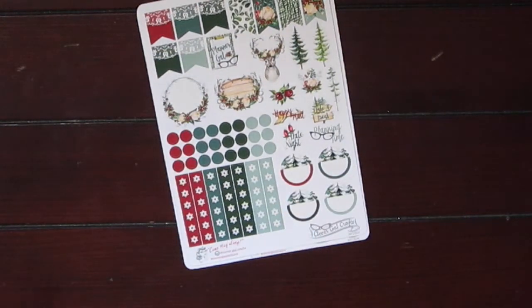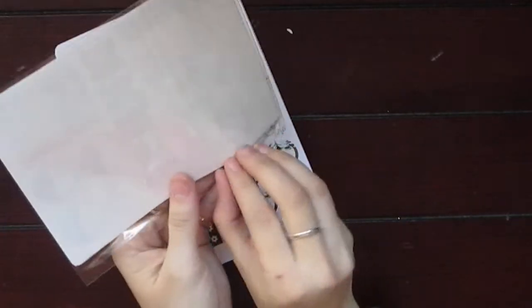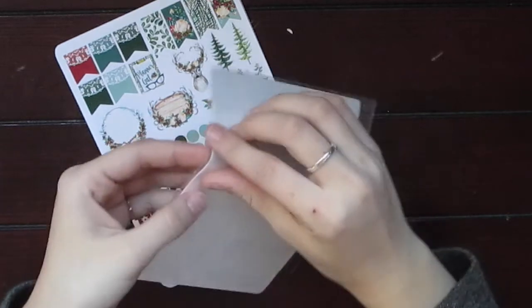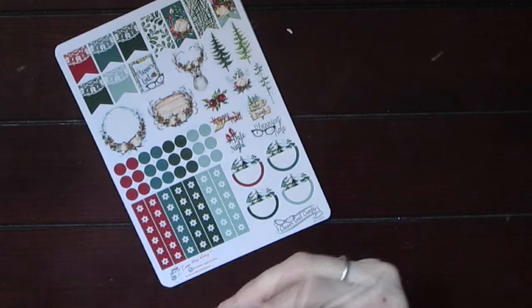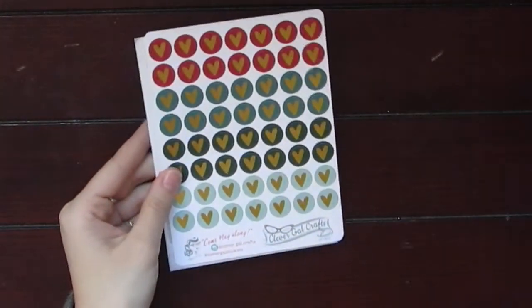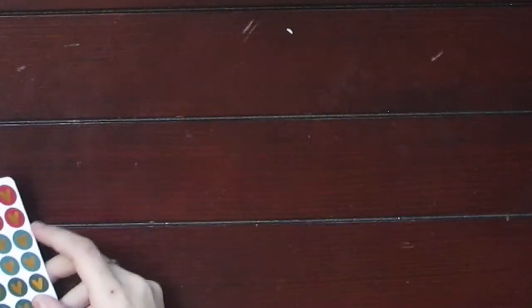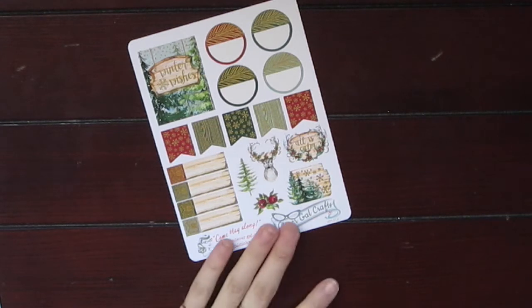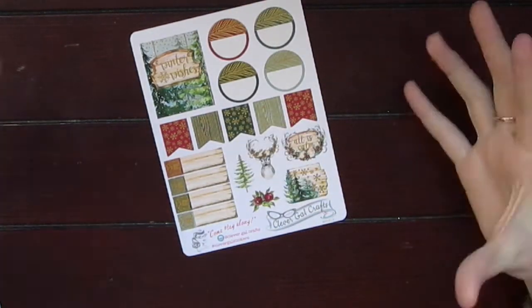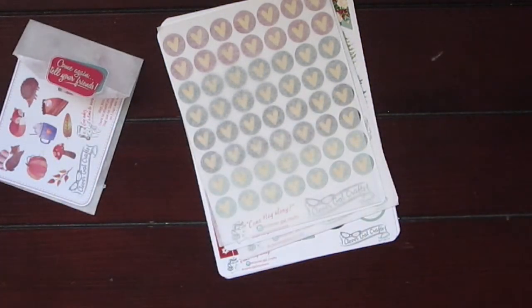To go the full mile with this kit, I also got the foil heart add-on and the foil sheet that goes along with it. The foil hearts are beautiful and coordinate perfectly with the kit. The foil sheet is basically an additional full box sheet with icons, where everything has foiled accents on it — which I am obviously obsessed with. Clever Gal Crafts I feel is going to become one of my favorite shops — that is just stunning.